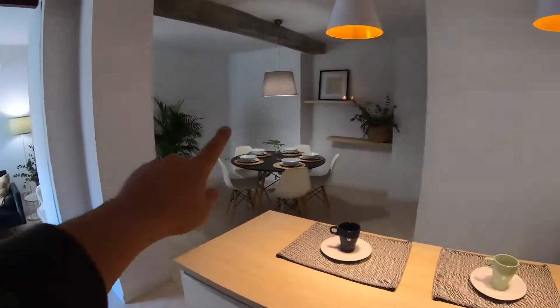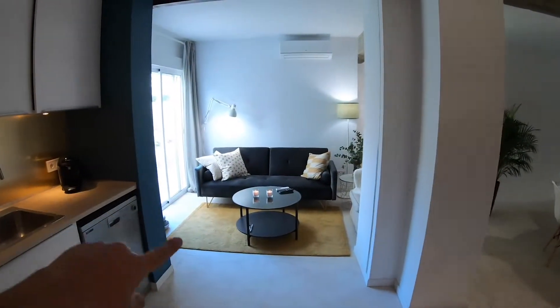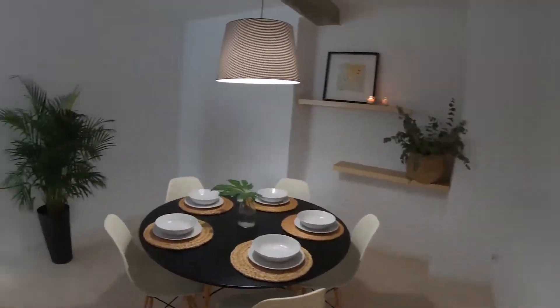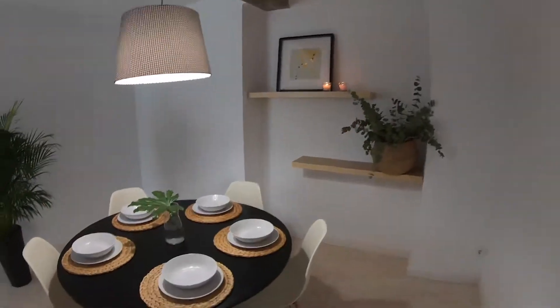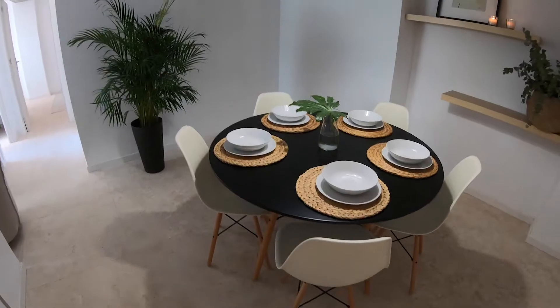From here we have the view of the dining area, which is over here. In the dining area we have a very big space as well. We have this lamp and some shelves there, and here we have a circular table for five people.